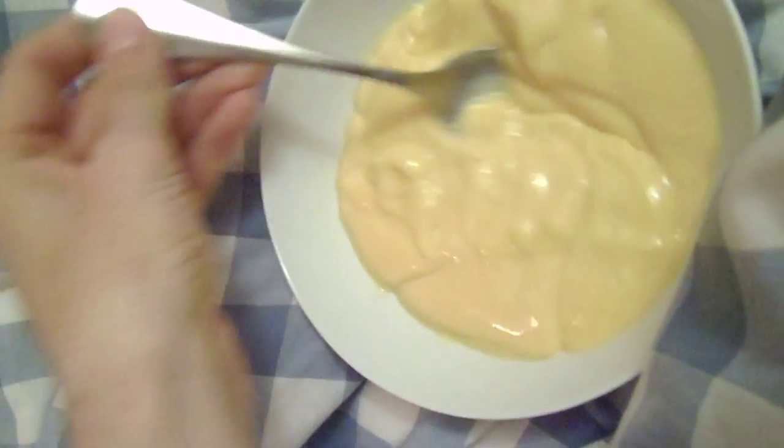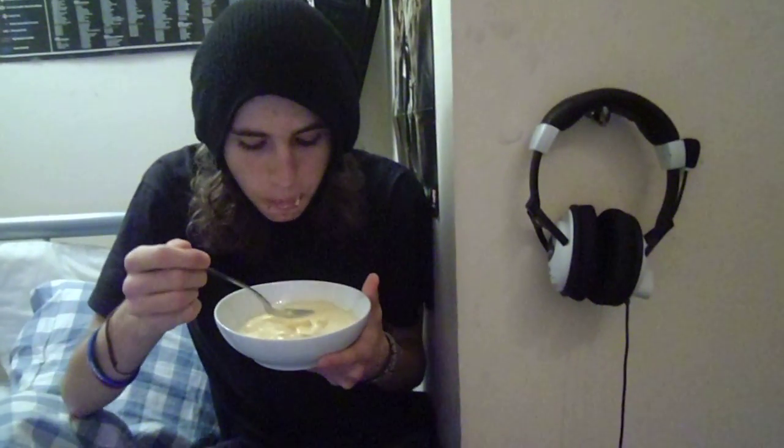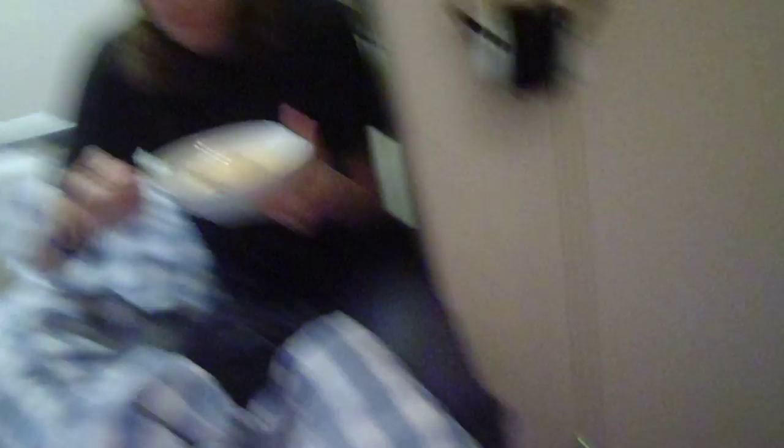I guess I'm just gonna eat my custard. There's my custard. Cold custard. You can take the camera just now. It's really good. It's just... well, guys...